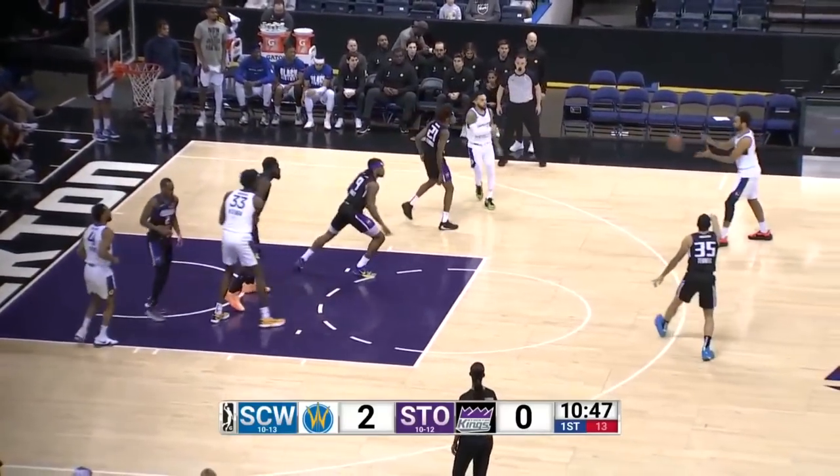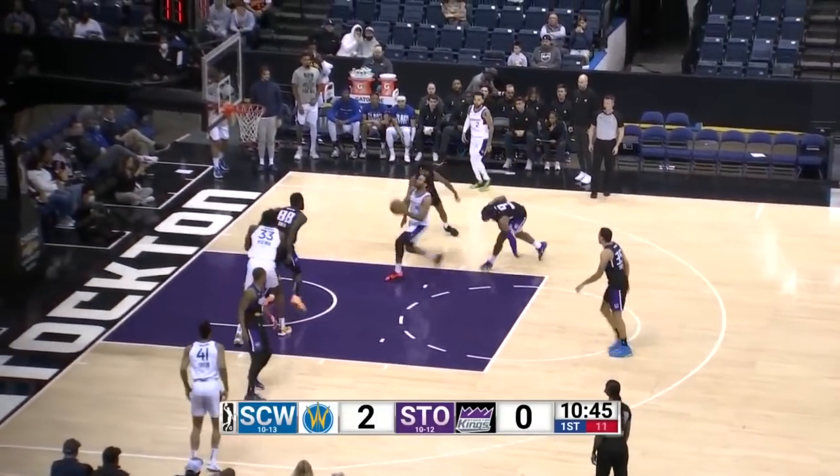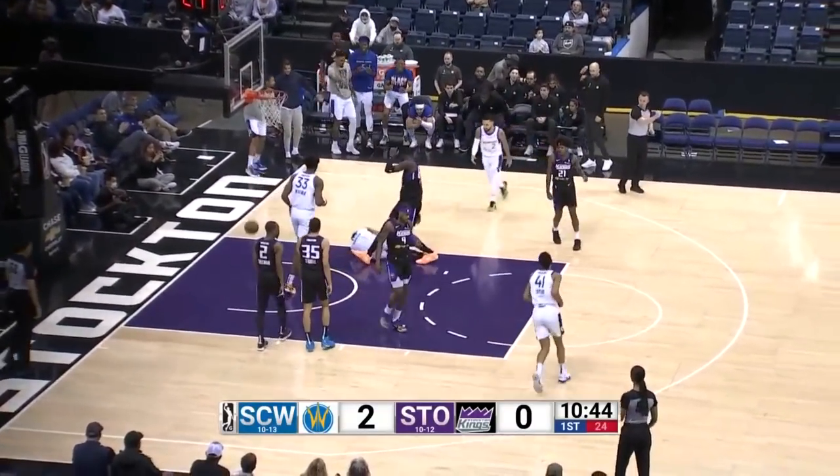Rebound, bounces to Chioza, nearly turned over, finds Robinson. The drive, the floater, over Keita — count the basket.